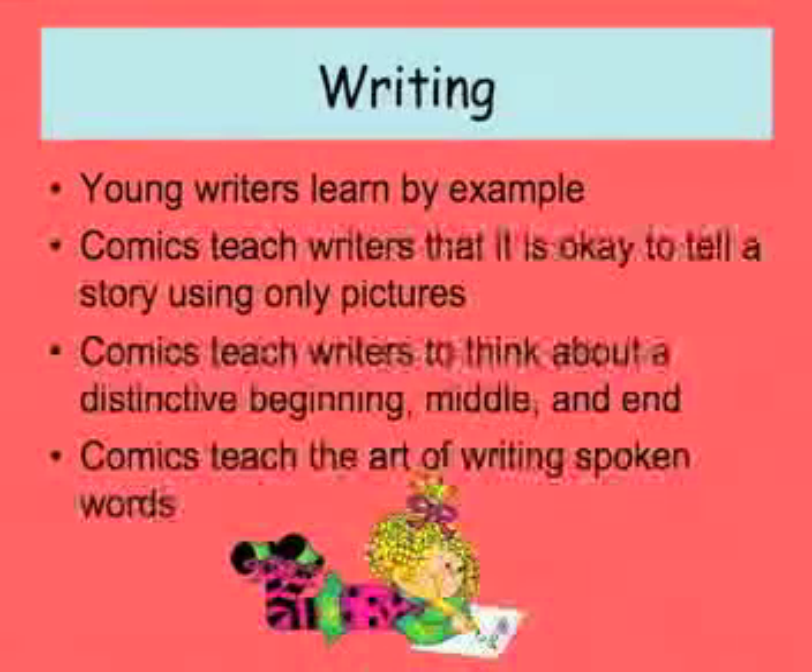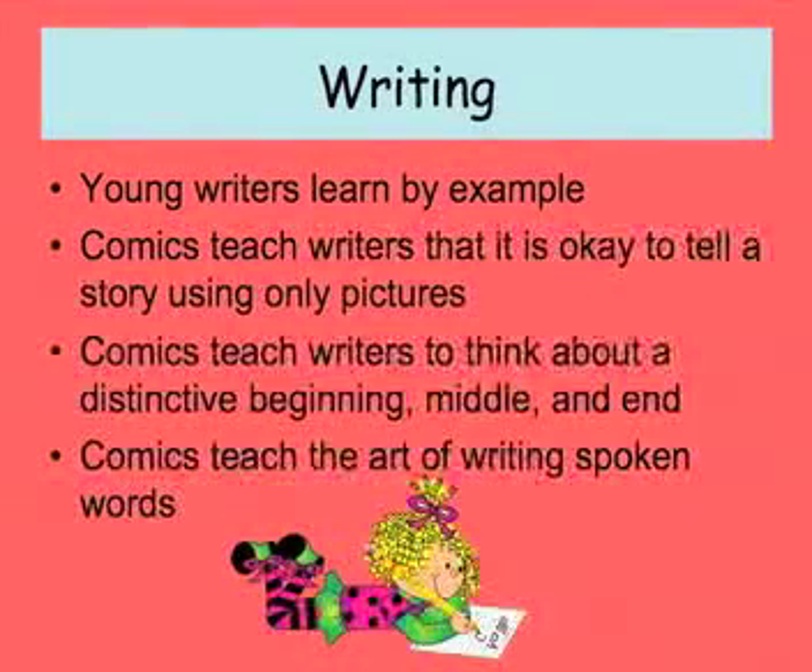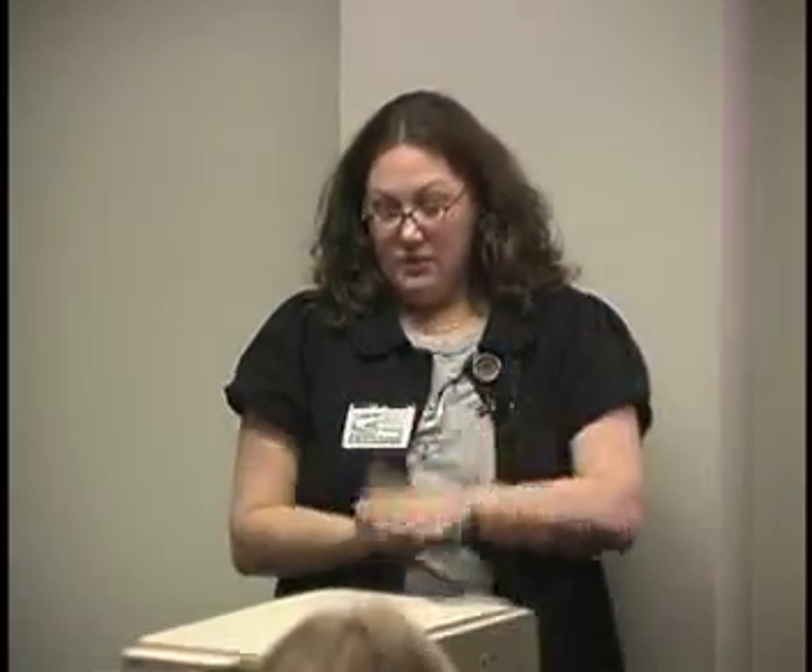Writing. Young writers learn by example. I start teaching writing by teaching drawing, because children can express what they want to say in pictures — and comic books express in pictures. I teach kids it is okay to tell a story using only pictures. It takes me an entire year to teach kids how to write, but they can pick up a pencil and draw a stick person or a dog, breaking it down shape by shape. Eventually that leads to them dictating to me, me writing what they mean, then them labeling it themselves, and then writing more and more. By the end of the year they can write two sentences.